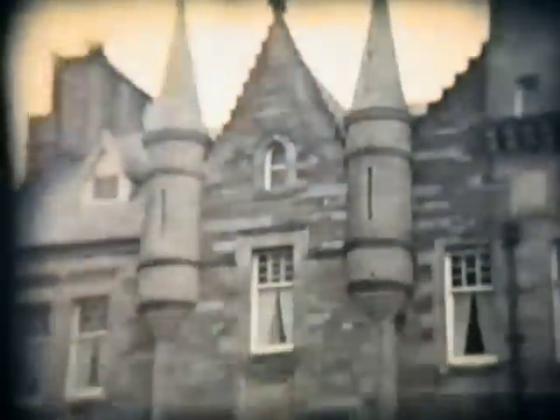Here's a view of the Town Hall again — no change here, same old place.